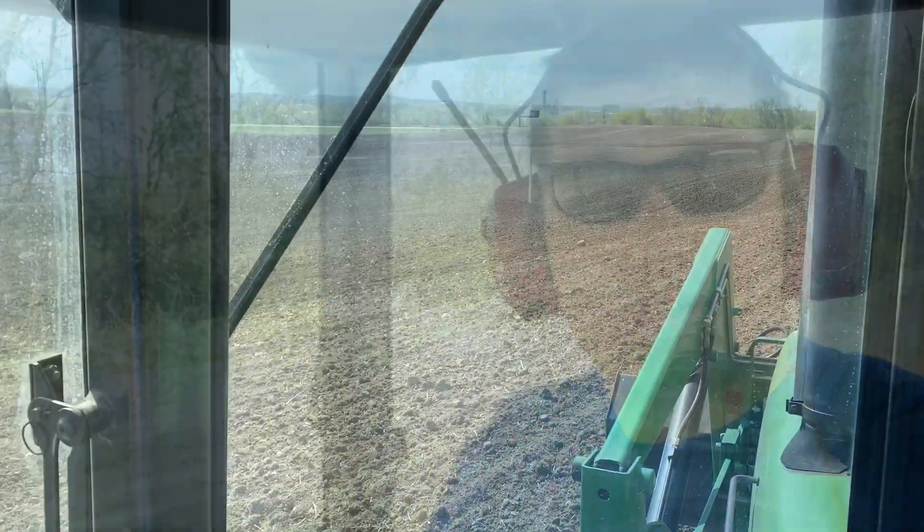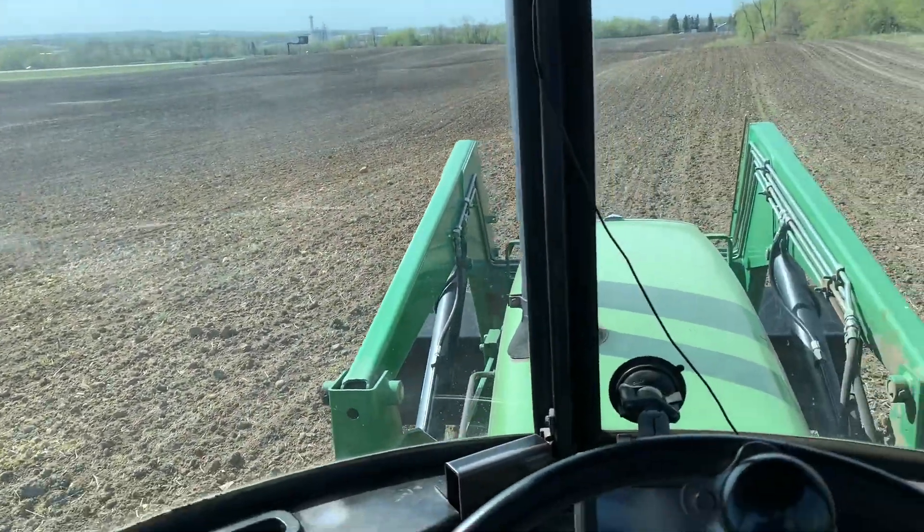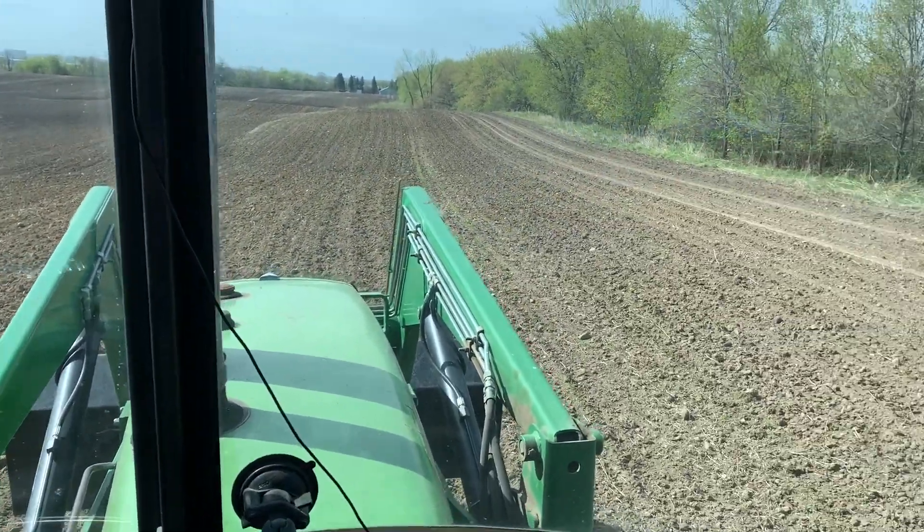Morning! It's May 2nd — we're already in May. Wow, holy smokes. We're out in like a 50-acre field here, wrapping up the corn this afternoon probably.